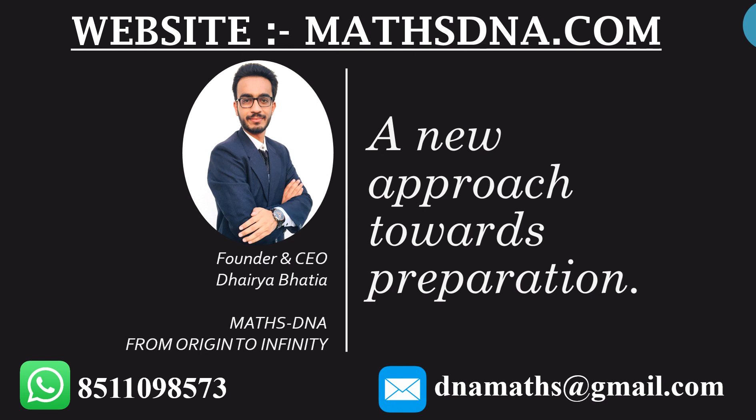Hello friends, I, Daire Bhatia, welcome you to my YouTube channel, Matt's DNA, from origin to infinity.